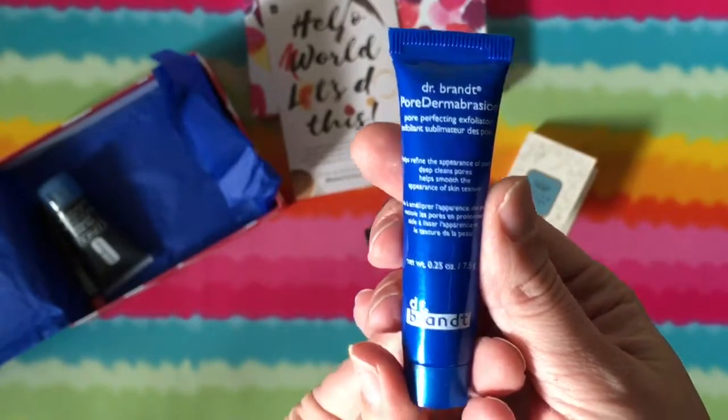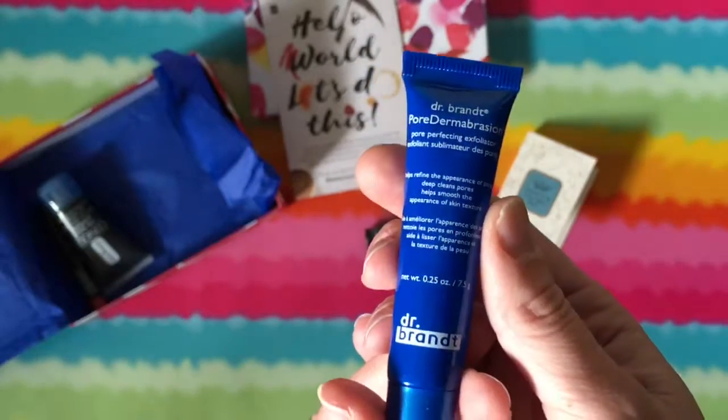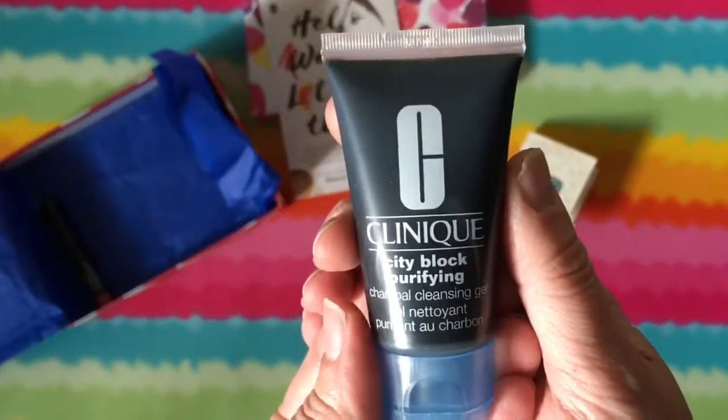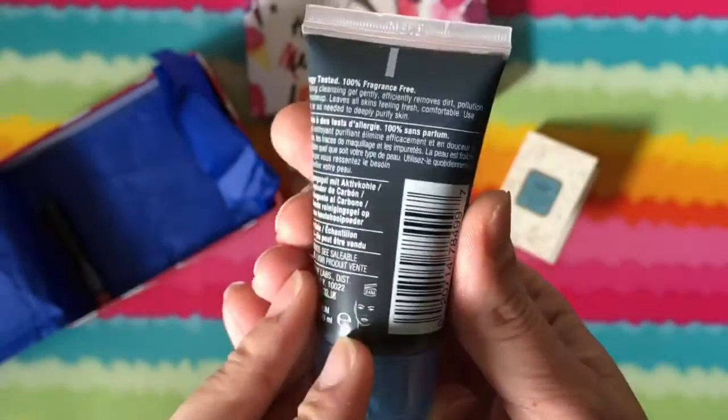Next up is the Dr. Brandt Pore Dermabrasion. I have not tried anything Dr. Brandt, so I'm pretty excited to try that. And then the Clinique City Block Purifying Charcoal Cleansing Gel — this is pretty cool.